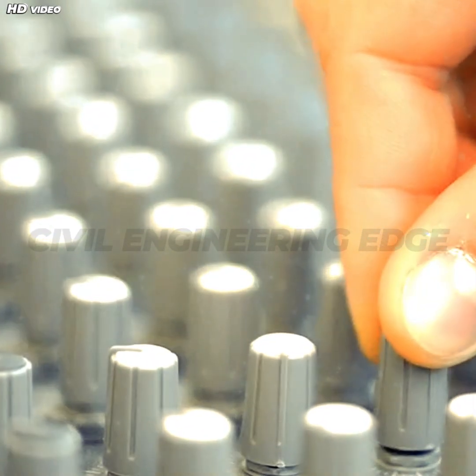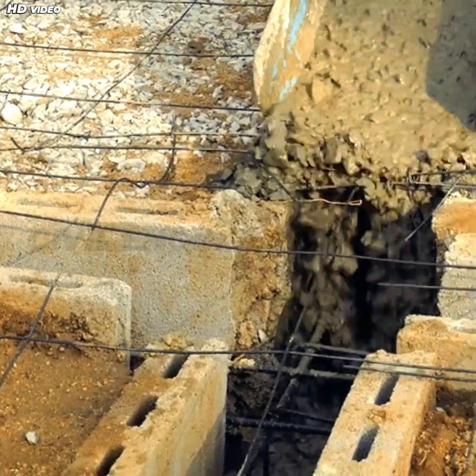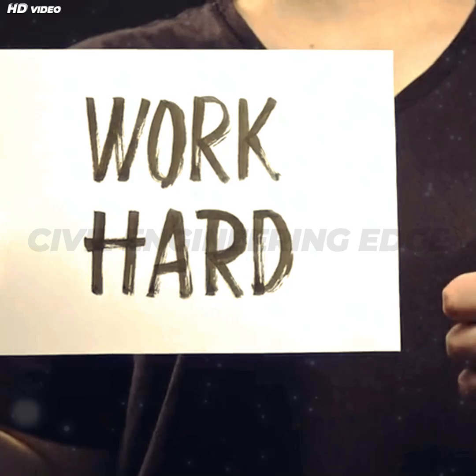To ensure quality, the mix must be precise. Too much water, and the final concrete is weak. Too little water, and it becomes hard to work with.